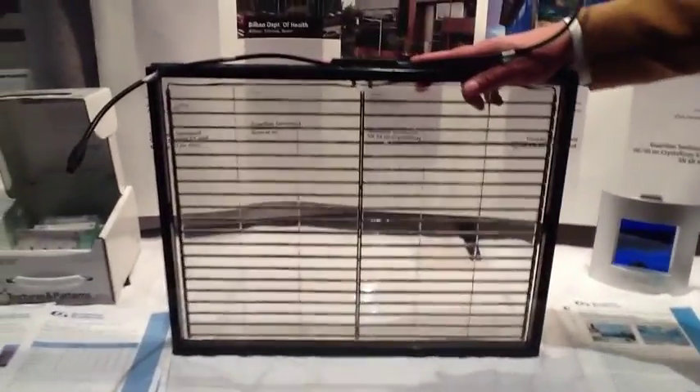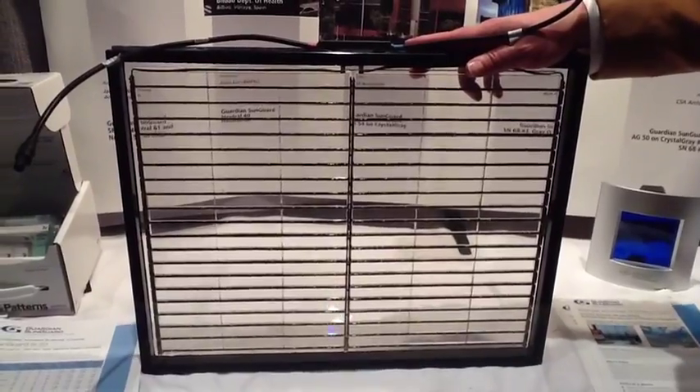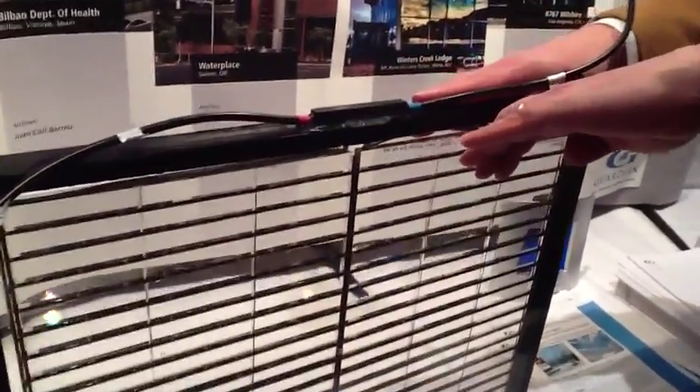I'm Barry Corden, responsible for product applications at Guardian Industries. This is a new product that we've been collaborating on with Pythagoras Solar. They've developed a unique technology that involves prisms where the light comes in from the sun and is bent down onto a solar chip.